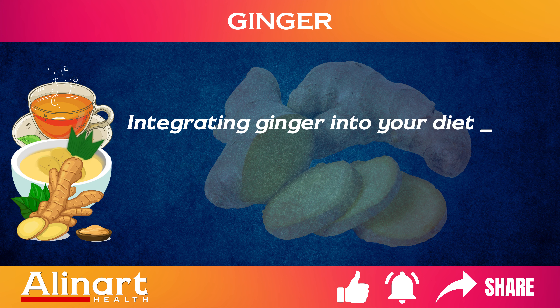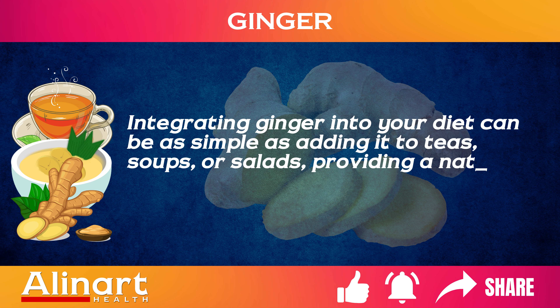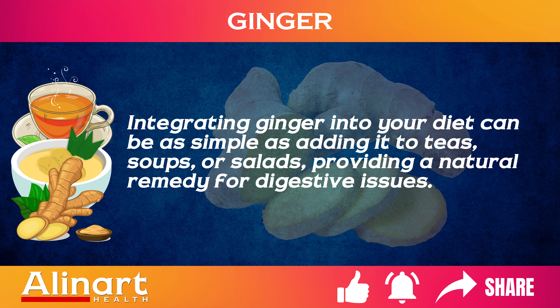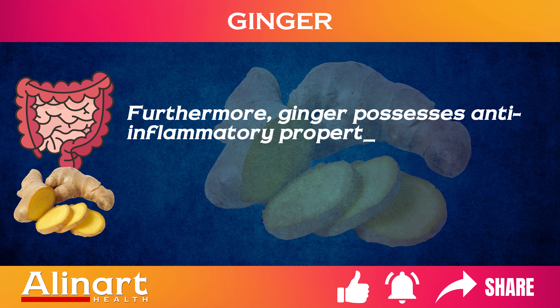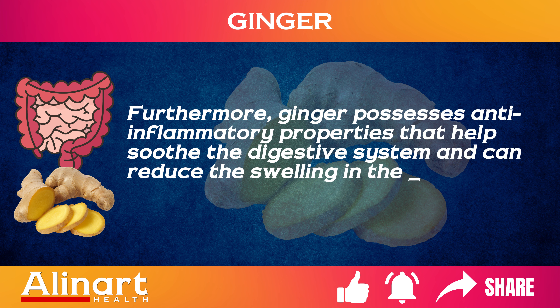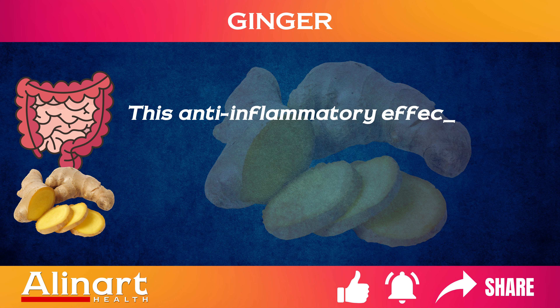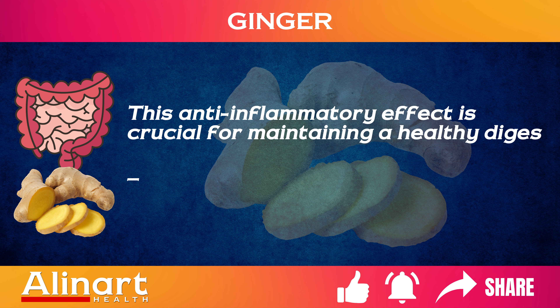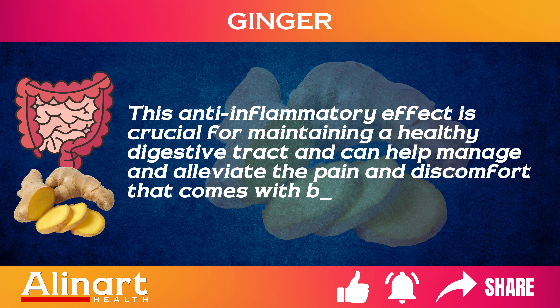Integrating ginger into your diet can be as simple as adding it to teas, soups, or salads, providing a natural remedy for digestive issues. Furthermore, ginger possesses anti-inflammatory properties that help soothe the digestive system and can reduce the swelling in the intestines commonly associated with bloating. This anti-inflammatory effect is crucial for maintaining a healthy digestive tract and can help manage and alleviate the pain and discomfort that comes with bloating.